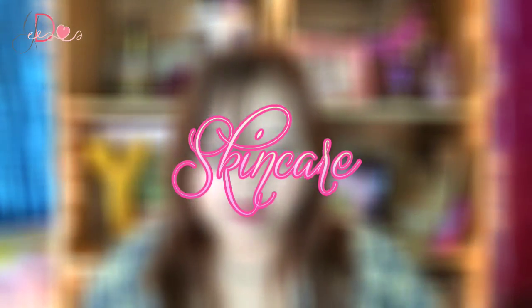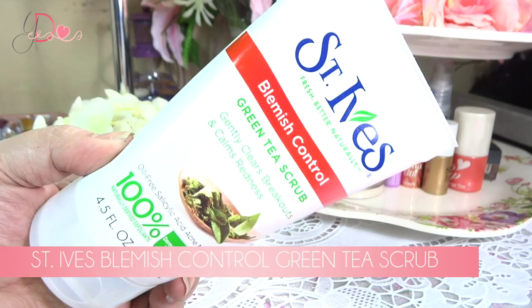Moving on to skincare products, I have the St. Ives Blemish Control Green Tea Scrub. Before I was a fan of the apricot scrub, but now the sales rep and my best friend also recommended this. If you read my previous favorites post, I was experiencing a lot of breakouts and this for some reason got rid of them all. I got rid of most of my bumps — I still have some — but it's just a miracle product for me. I love it.